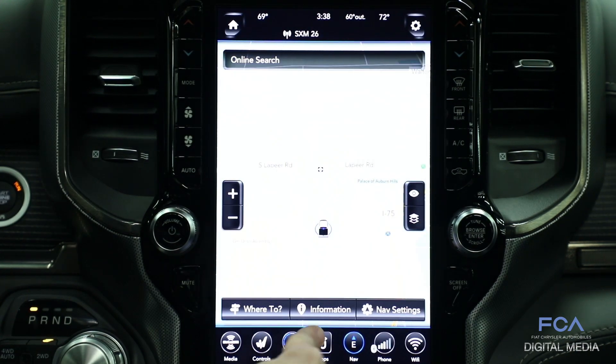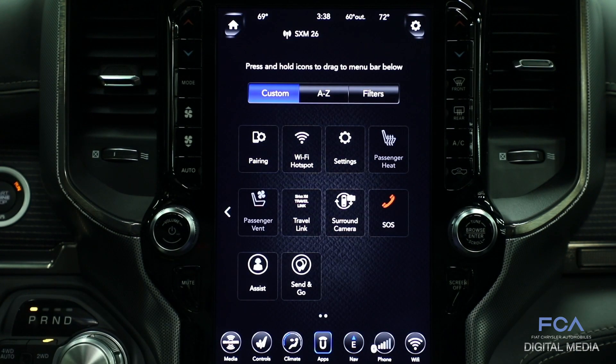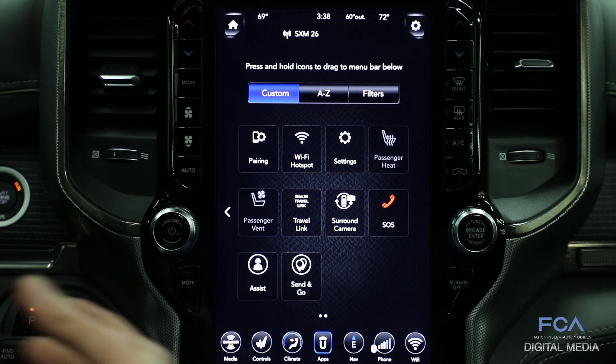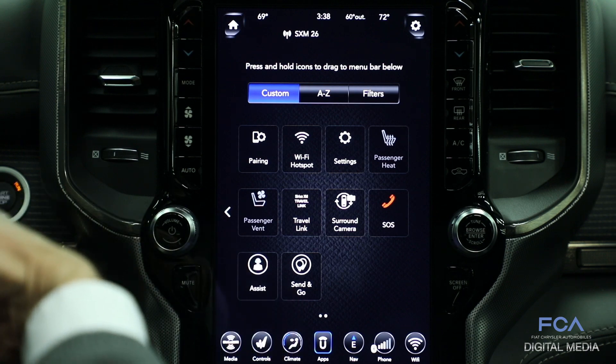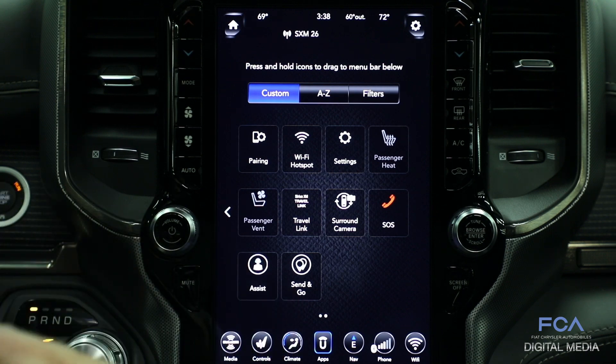This system also features a built-in cellular connection. You can use the services of Uconnect with SiriusXM Guardian to make SOS calls and assist calls to ask questions about your vehicle. Send and Go allows you to send destinations from your smartphone to the vehicle's built-in navigation system, all using the cellular connection that's built into the system.